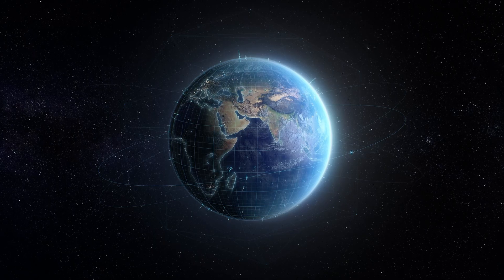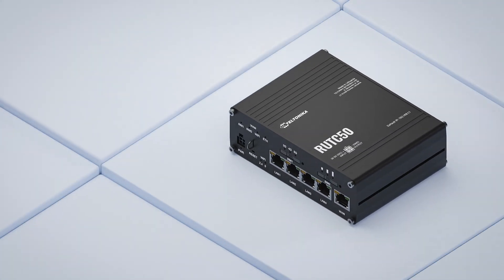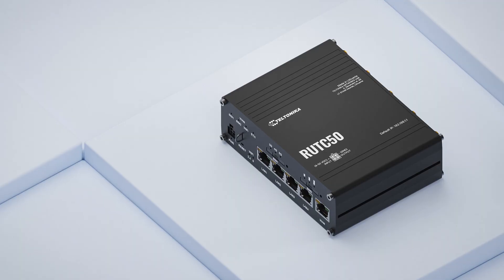Hey everyone, and welcome back to Tiltonica Network's channel. Today we're diving deep into the world of Wi-Fi 6. We'll explore what makes it different, why it matters in today's hyper-connected world, and how our Root C50 router can unleash its full potential.